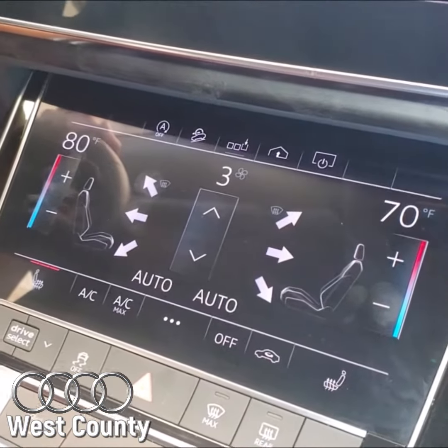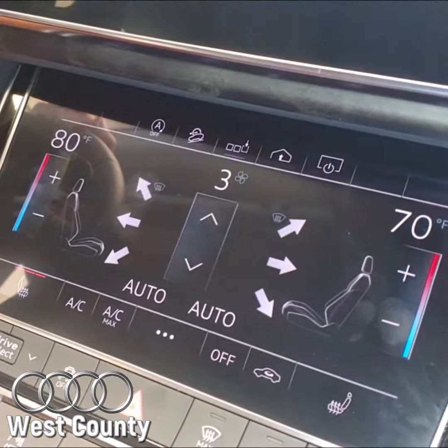This is really awesome though. As if being in an Audi wasn't cool enough already, you've got this whole virtual cockpit that's right in front of you.